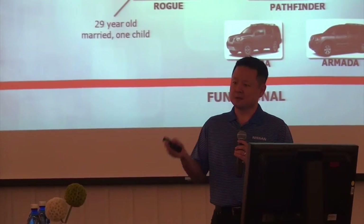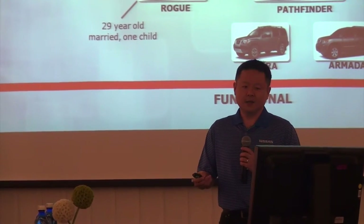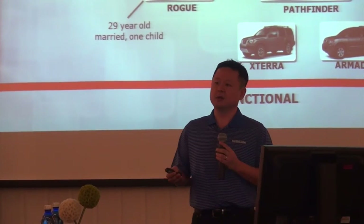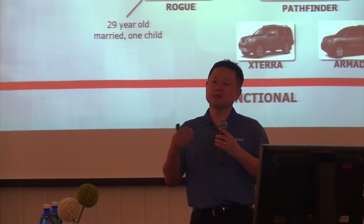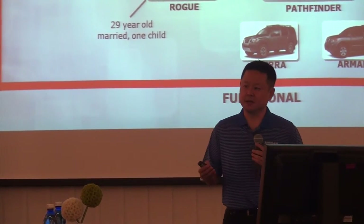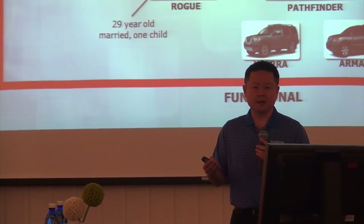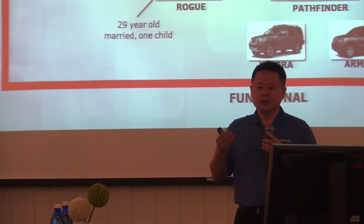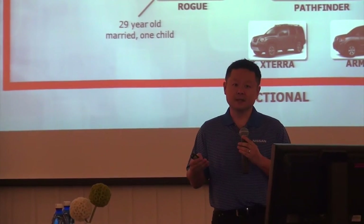And once that family has grown up even further, then you get to the Murano. The kids are out of the house, and the couple now wants to enjoy life as a couple with their adult friends in the back seat. This is the whole concept of the interior social lounge — the reason we put zero-gravity seats in the back and some of the other features, to really cater to adult customers in the back seat of the Murano.